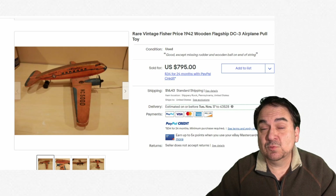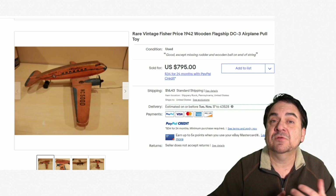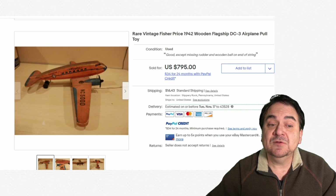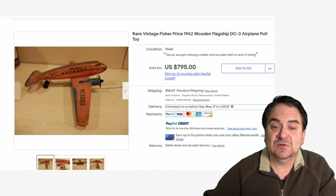Fisher Price also made wooden toys during World War II. A perfect example is a DC-3, which flew soldiers in some cases, as well as mail and other things. They made some very well-made toys for this time frame. Fisher Price has been around for a very long time and is well known for their wooden toys. Something you may not have seen before — $795.